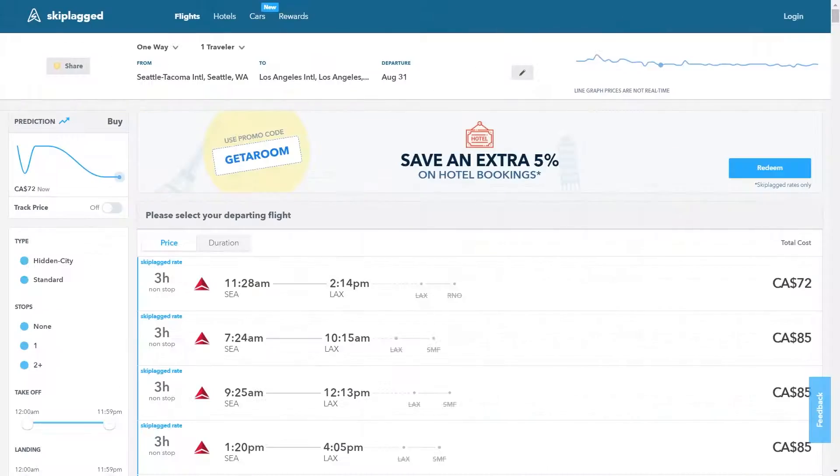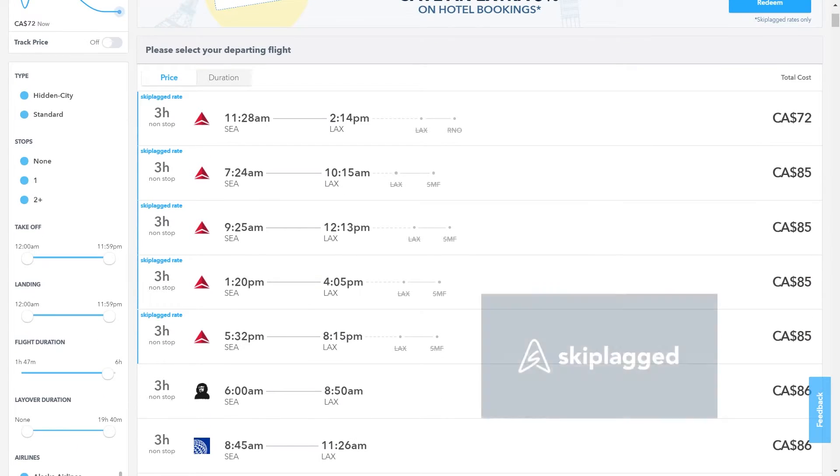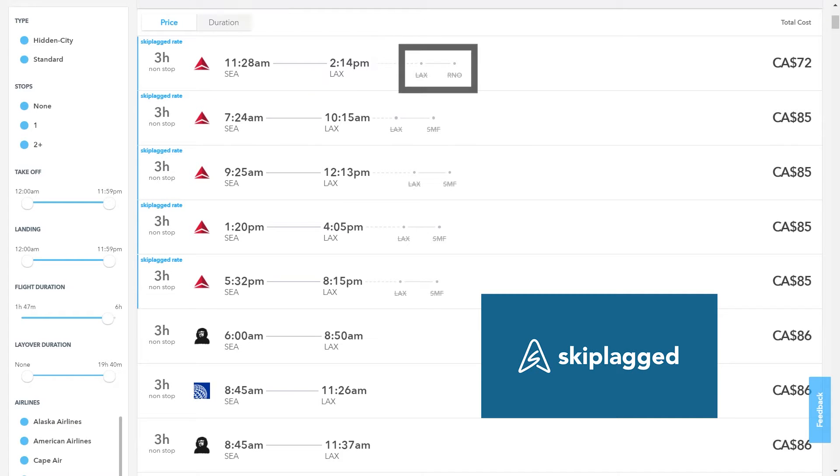Now, how can you book a hidden city technique ticket? Due to hidden city ticketing being a highly publicized travel hacking technique, there is actually a special website called Skiplag that can help you book these tickets. For example, booking a flight from Seattle to Los Angeles with a transit through Reno can save a few dollars over a direct flight. The problem with Skiplag is that it's not very comprehensive in its searches.